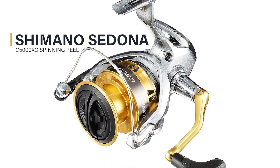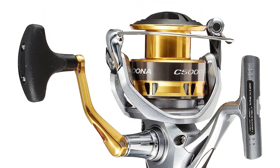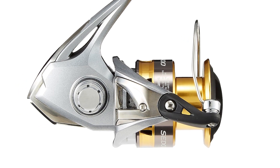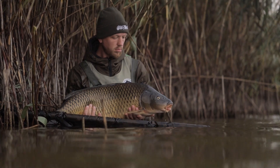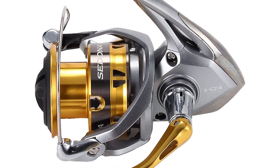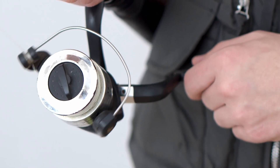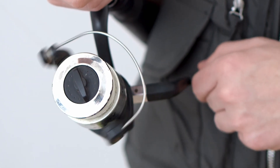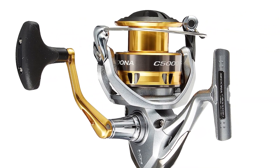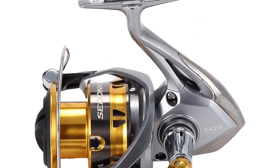Shimano Sedona C5000XG spinning reel — your ultimate destination for top-quality fishing gear and expert angling insights. Today, we're thrilled to introduce you to the powerhouse of precision and performance: the Shimano Sedona C5000XG spinning reel. Crafted with precision and durability in mind, this reel is constructed to withstand the toughest fishing conditions. The Sedona C5000XG boasts a lightning-fast retrieval rate and a silky-smooth drag system that ensures you're always in control during thrilling battles. With this reel, you'll have the versatility to tackle various saltwater and freshwater fishing adventures.